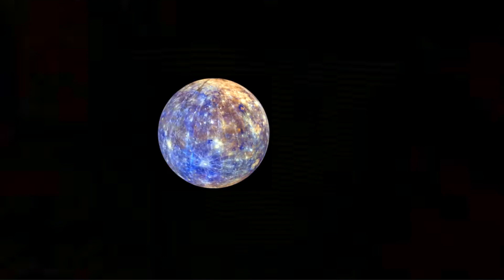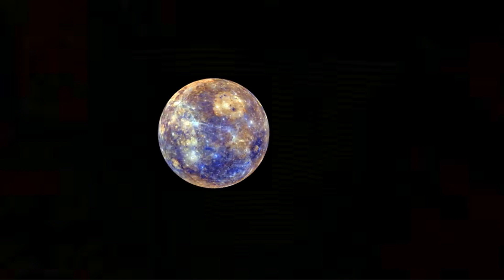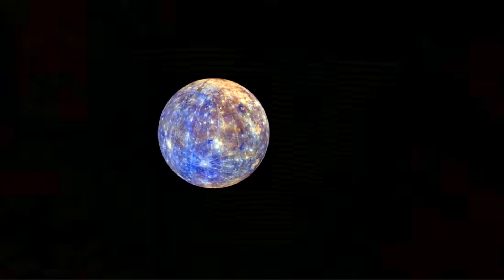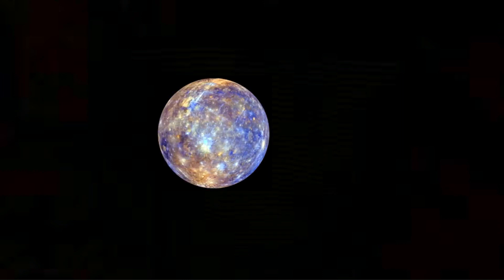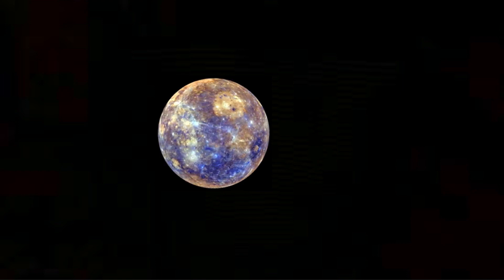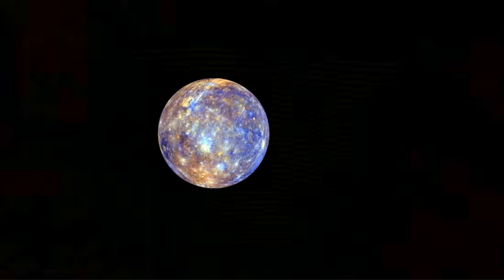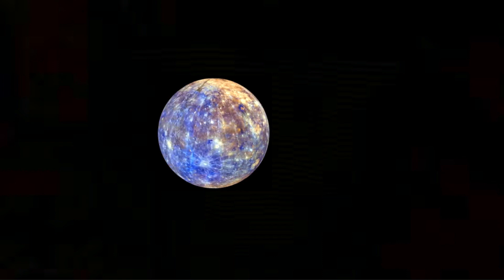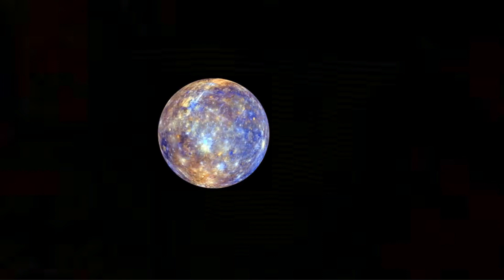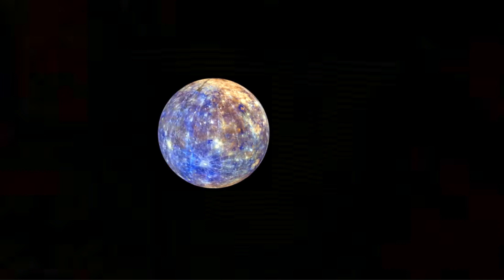The first planet in our solar system is Mercury. It is 58 million kilometers away from the sun and is the lightest and smallest planet. Mercury is really hot — this is because a Mercury day is longer than its year. Mercury is alone in life and does not have a moon. Mercury has no atmosphere, making it susceptible to the sun's rays.